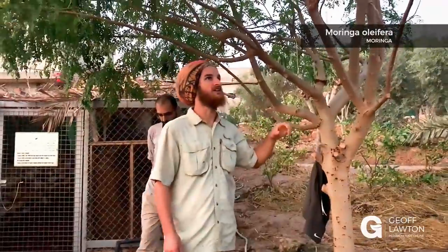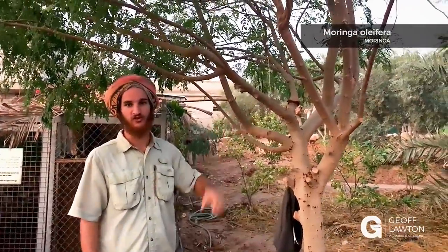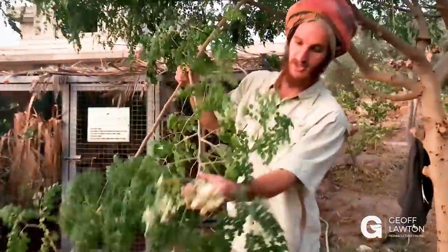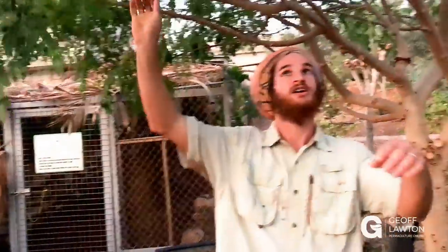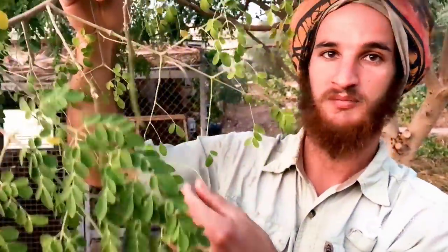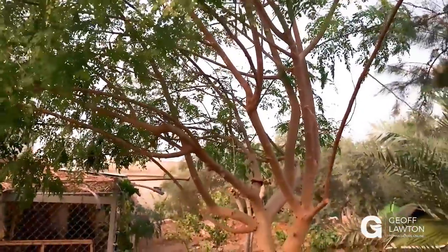Moringa oleifera is an amazing tree — one of the most nutrient-dense terrestrial foods on the planet. The whole tree is edible: from the bark to the root to the leaves, which are the most nutrient-dense part, to the flowers — and there's a bee on the flower right there. One of the best parts is the drumsticks — still very small here, but back home Joshua cooks them at least a few times a week. Moringa has also traditionally been used as plant medicine by Aboriginal and First Nation peoples all throughout the globe. It's an amazing tree to have in your system — you're growing medicine and growing food.